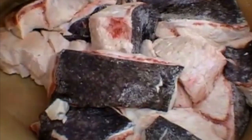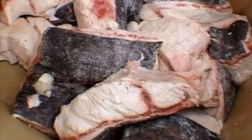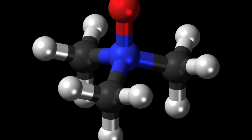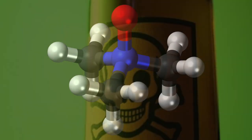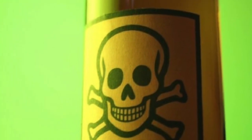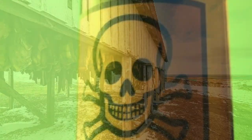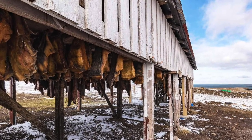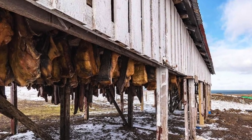Traditional preparation methods are meant to allow the uric acid and toxic trimethylamine oxide time to leave the Greenland shark's rubbery flesh. Just a few bites of fresh meat can literally kill a person. So ancient Viking chefs found a way to allow the toxins to seep from the meat and render it safe to eat.